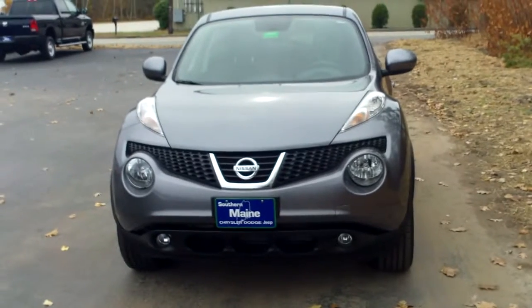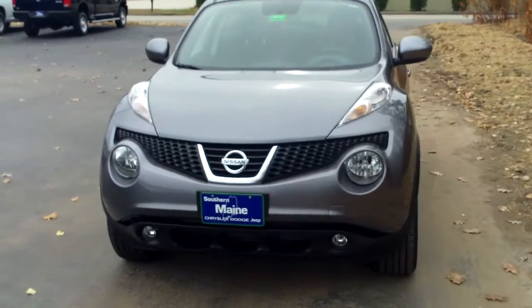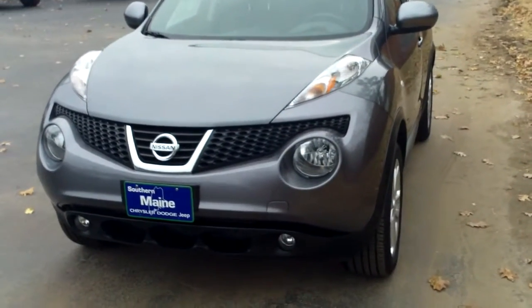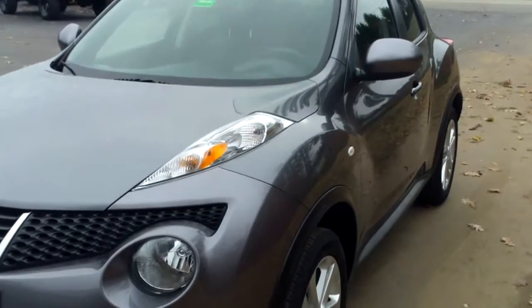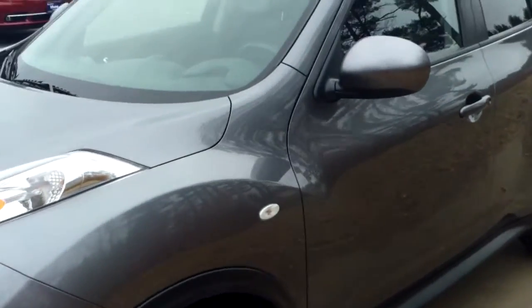Hi, this is Jennifer here at Southern Maine Motors, and today we're looking at the 2013 Nissan Juke. The Nissan Juke is an interesting vehicle — it's not quite a car, but it's not quite an SUV. This one in particular does have a turbo engine, so it does have a little bit of pep to it, and it makes it kind of a fun little sport vehicle.